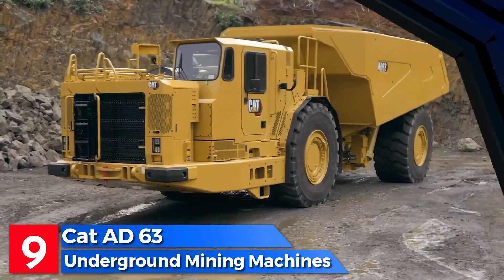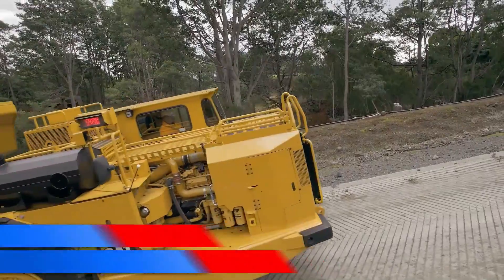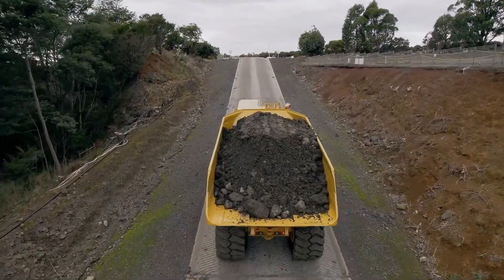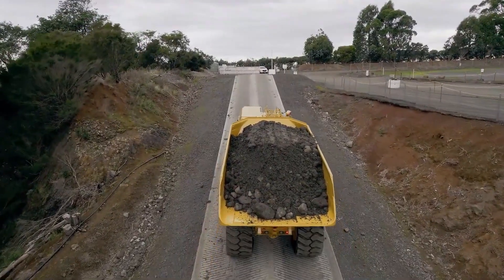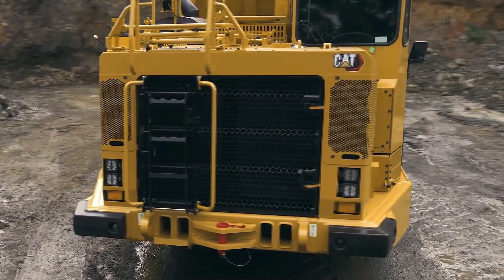Number 9: the Katad 63 is a high-capacity underground articulated truck manufactured in the United States, excelling in transporting significant volumes of material between mines and storage areas. This efficient machine is engineered to deliver optimal productivity while minimizing operating costs, measuring 12.4 meters in length and 3.3 meters in width, and weighing 52 tons.